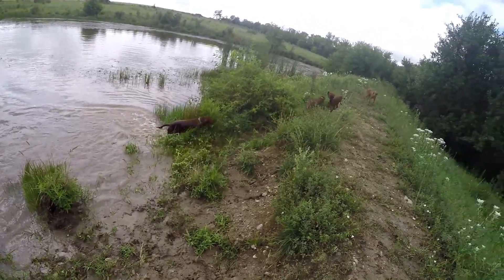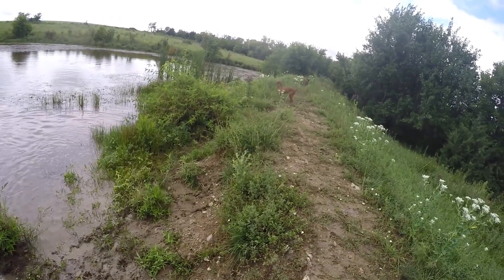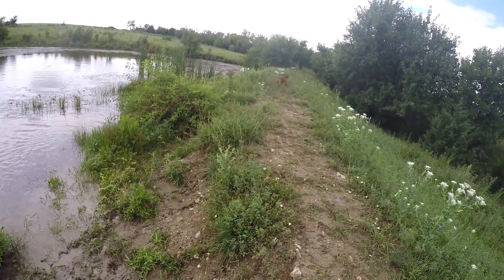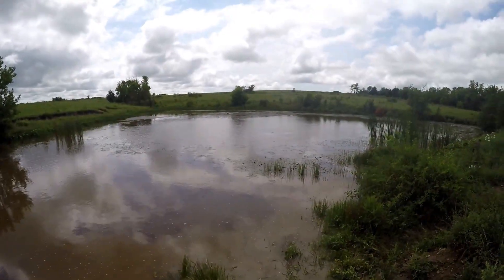Between the running and the swimming they're getting pretty tired, so they don't quite run as big when they're tired because they're young. We'll be heading back to the van here in a little bit.